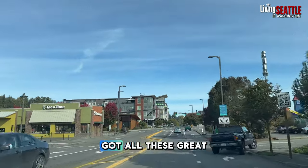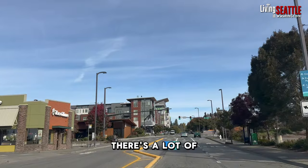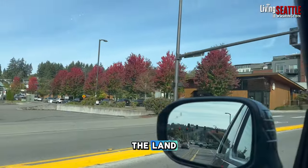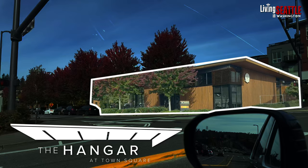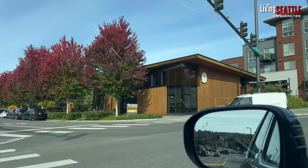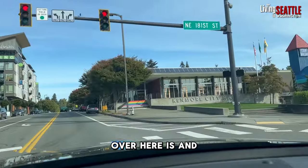Check out these great buildings here. There's a lot of residential and office with retail on the bottom. There's the Hangar down there where you can hang out, play games, that type of thing.